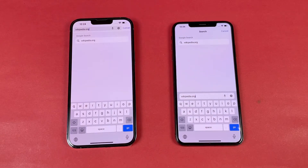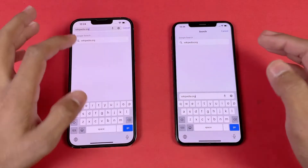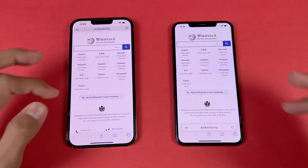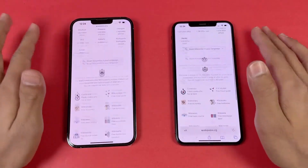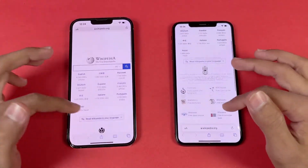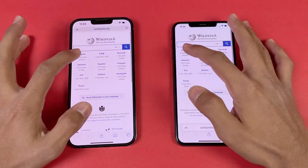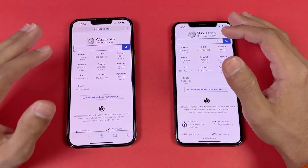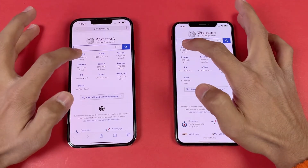Now let's see internet browser speed — I'm going to use the Safari internet browser on both phones. Let's open Wikipedia on the same Wi-Fi network — faster on the 13 Pro Max. Now let's see the scrolling — and that is much smoother on the 13 Pro Max. Same thing with zooming in and out — no issue whatsoever, but again we have extra smoothness on the 13 Pro Max.